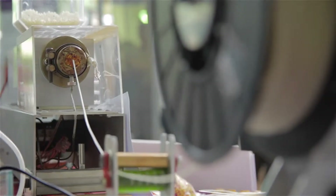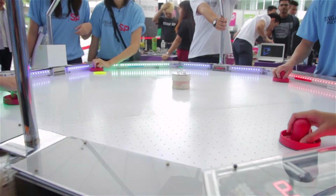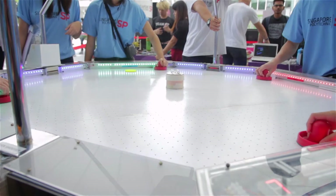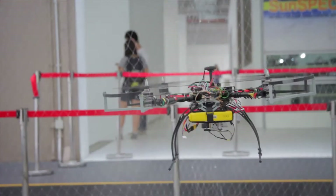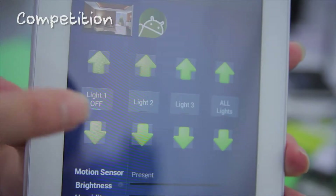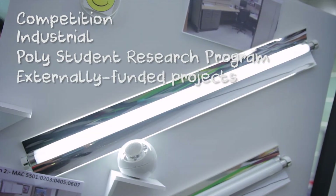If you would like to know more about them, do visit the R&D centres during scheduled Learning Plus time slots or sign up for workshops offered by the R&D centres. If you are selected, you will be attached to one R&D centre in Year 2 to have an early start on competition, industrial, PSRP or funded FYP.